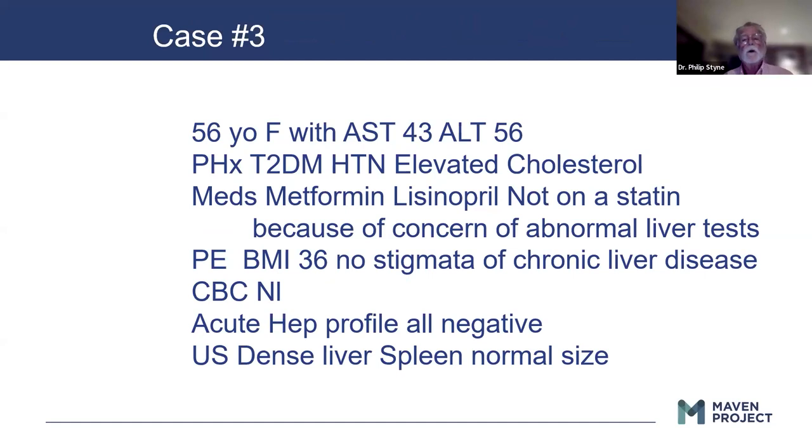Case: a 56-year-old female with mildly elevated AST and ALT — note the ALT is greater than the AST. History of type 2 diabetes, hypertension, elevated cholesterol, on metformin and lisinopril, not on a statin because the provider was concerned about abnormal LFTs and starting a statin. Physical exam shows a BMI of 36. CBC is normal. Acute hepatitis profile is all negative. Ultrasound shows a dense liver and a normal-sized spleen — a good example of getting that complete abdominal ultrasound.